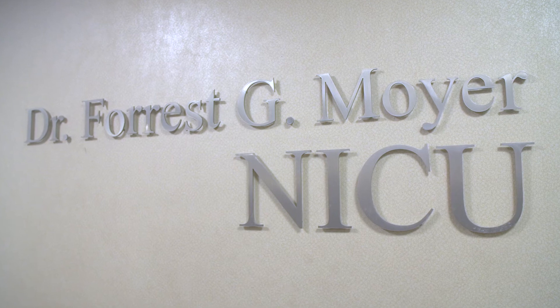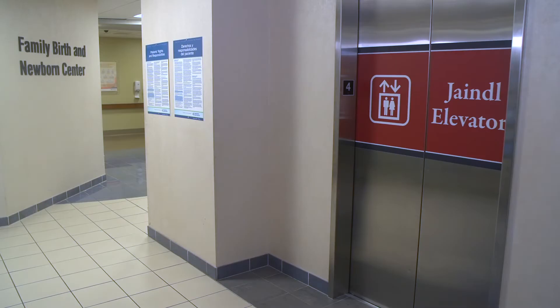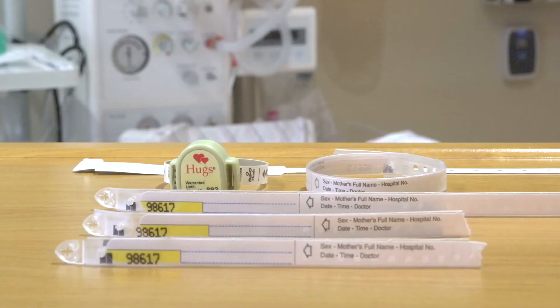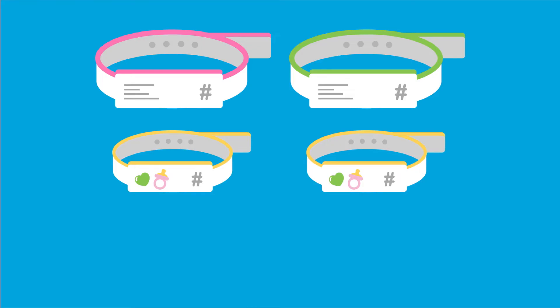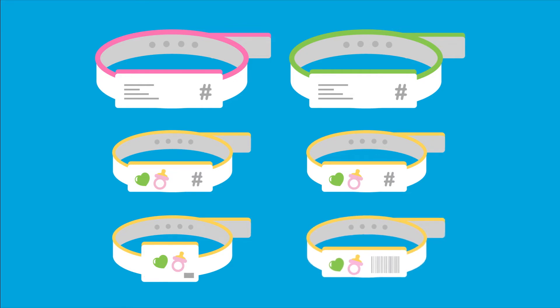A neonatal intensive care unit with the highest level of care is also available at this location. Our Level 4 neonatal intensive care unit with its expert care is located to the left when getting off the elevators on the fourth floor. Once baby has arrived, one numbered bracelet will be placed on mom's wrist, one on dad or partner's wrist, and one on each of baby's ankles. A security sensor will also be placed on one of baby's ankles, and an ID bracelet on the other ankle.